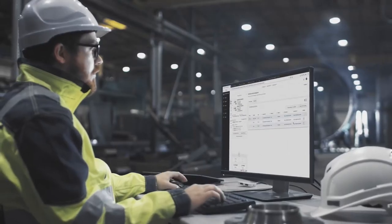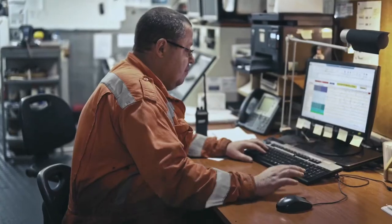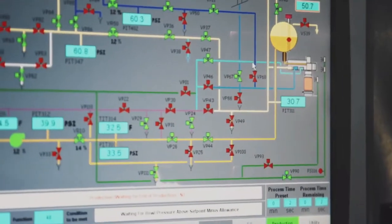A single way to inventory your industrial assets, detect vulnerabilities, and analyze their behaviors to spot anomalies and cyber threats. It's straightforward to deploy and built into the network as only Cisco can.